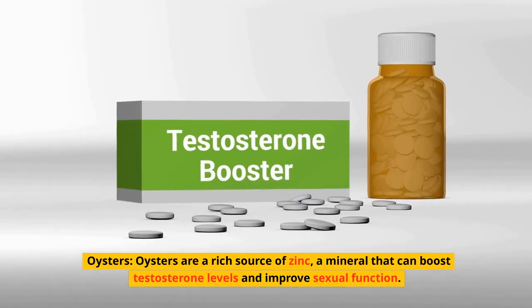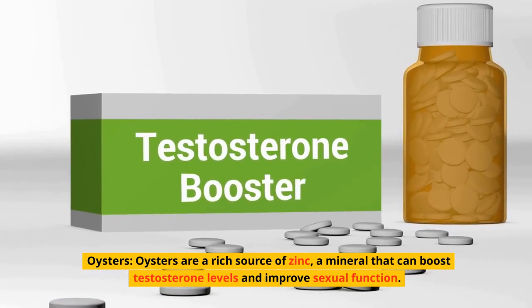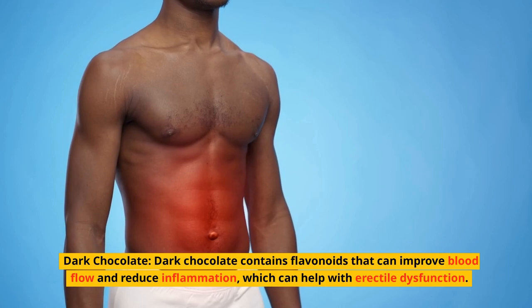Oysters. Oysters are a rich source of zinc, a mineral that can boost testosterone levels and improve sexual function. Dark chocolate. Dark chocolate contains flavonoids that can improve blood flow and reduce inflammation, which can help with erectile dysfunction.